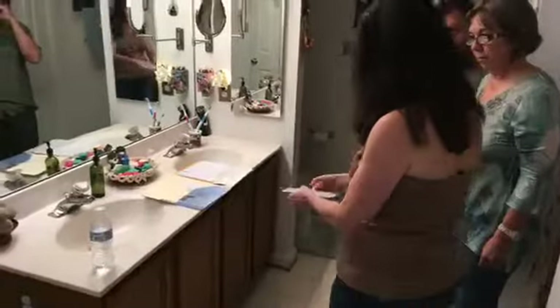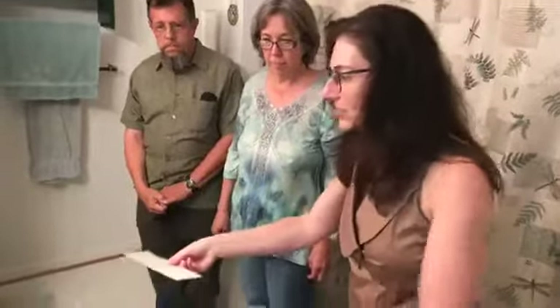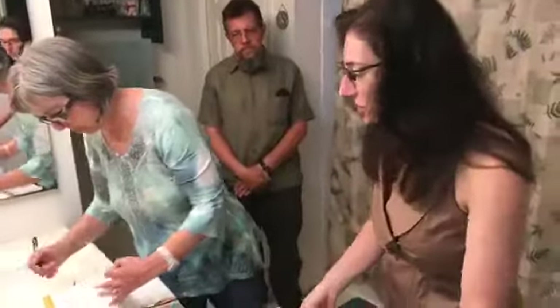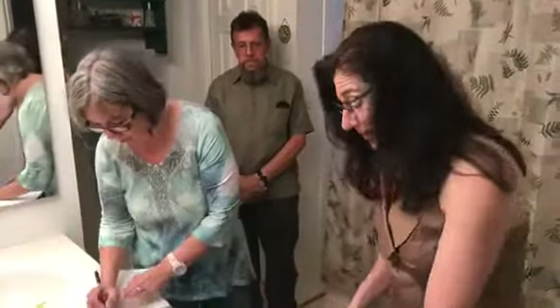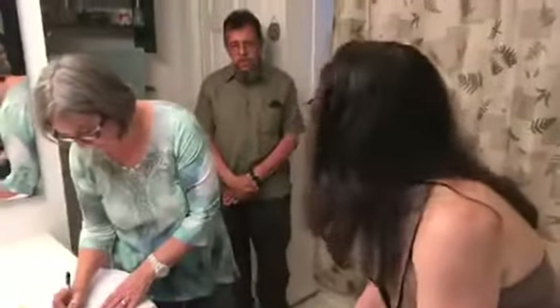When you replace the countertop you have freedom to do whatever you want. You can take a solid surface or one with patterns. Literally bring this paint chip with you to the store and hold it up to different samples. Quartz is a great option - Caesar Stone, of course. You can take your measurements with you. That would be absolutely stunning with Adler Gray on the wall.